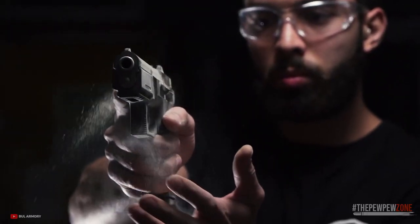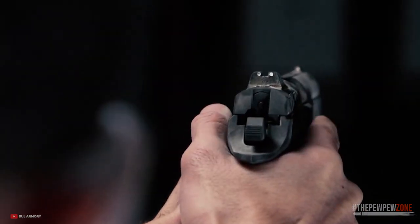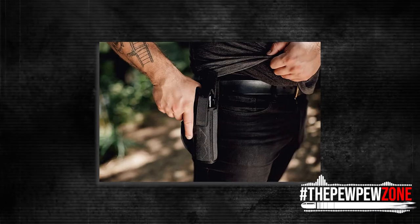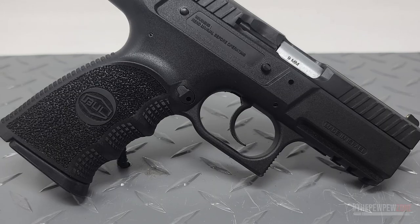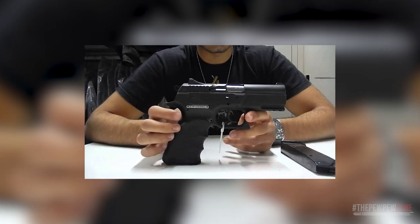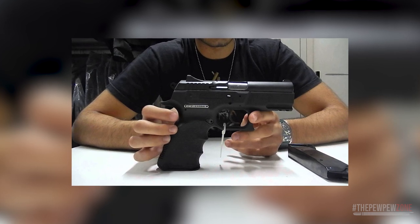A noteworthy feature of the Bull Armory Cherokee Compact is its easy double-action single-action trigger mechanism. The first shot requires a heavier double-action trigger pull, which some shooters prefer over a single-action-only trigger pull. All subsequent shots are in single-action with a shorter and lighter trigger pull. The Cherokee Compact's modern polymer frame is ergonomically designed for a comfortable grip and incorporates a rail for mounting preferred accessories, making it an ideal choice for those seeking a reliable and cost-effective everyday carry firearm.